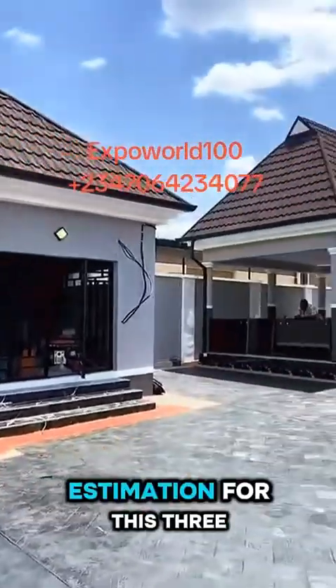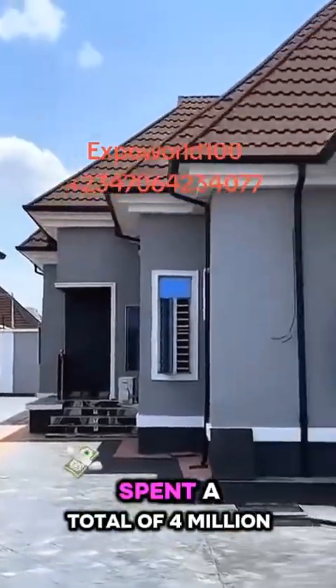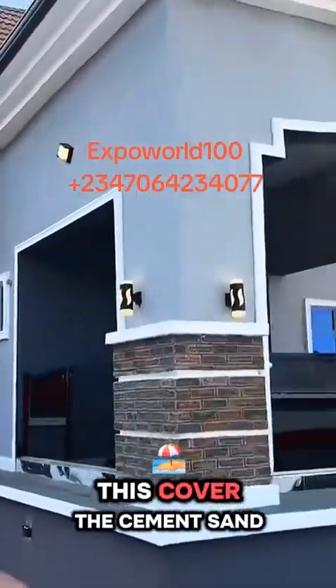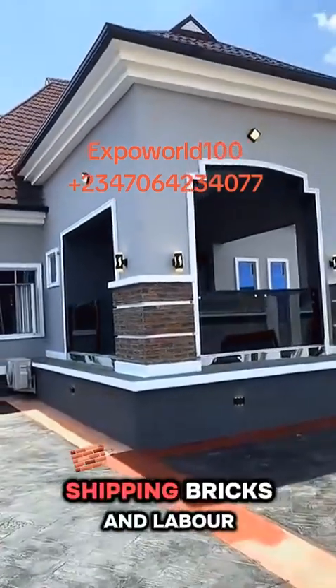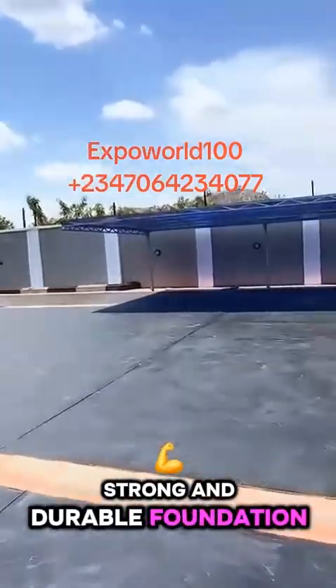This is the cost estimation for this 3-bedroom flat. We begin with the foundation works, where we spent a total of 4 million. This covers the cement, sand, iron, wood, shippings, blocks, and labour required to establish a strong and durable foundation.